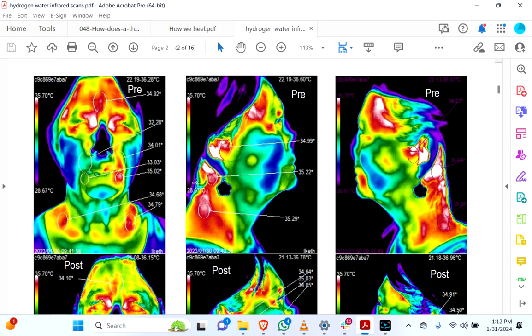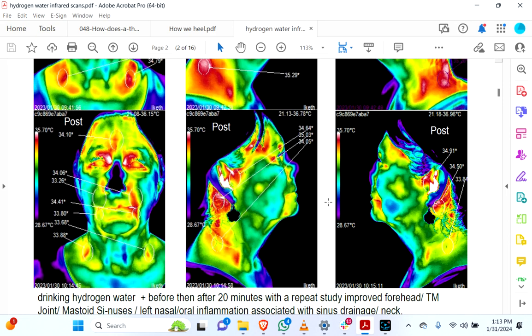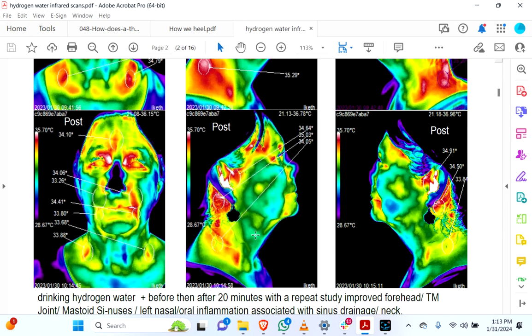Obviously we see here in the carotid and sides of the neck some issues and imbalances. On the left side we have some even more extreme issues. On this video we're not going to be discussing what all the possibilities are for what could be causing those — the goal of the video is just to show hydrogen consumption. So drinking hydrogen water — and the crazy thing is that you can already instantly see changes here. This is 20 minutes. We already see some improved forehead, joint, mastoid, sinuses left and right, oral inflammation, sinus drainage — things like that.